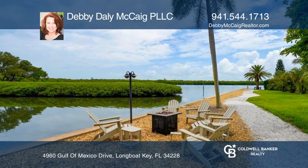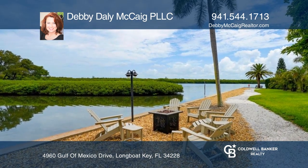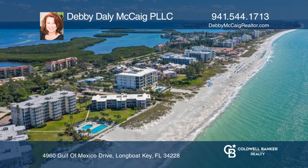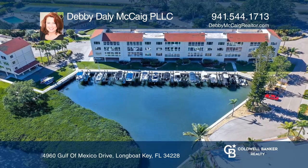Welcome to pet-friendly Windward Bay, exemplifying coastal living at its finest. Learn how to make this home yours with a call to Debbie Daly McCaig, PLLC.